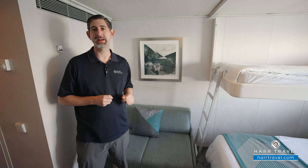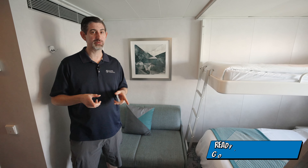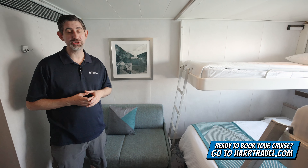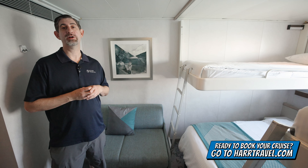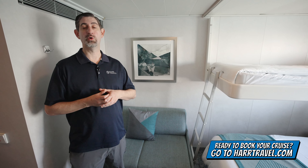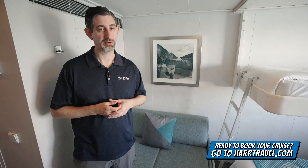I'll take you through that space here in just a minute, but keep in mind when you're ready to book this room or any room or suite with Norwegian, Regent, Seven Seas, or Oceana Cruises, make sure you do it right on hardtravel.com or reach out to your Hard Travel advisor. We know we can craft your cruise vacation of a lifetime at an incredible value.